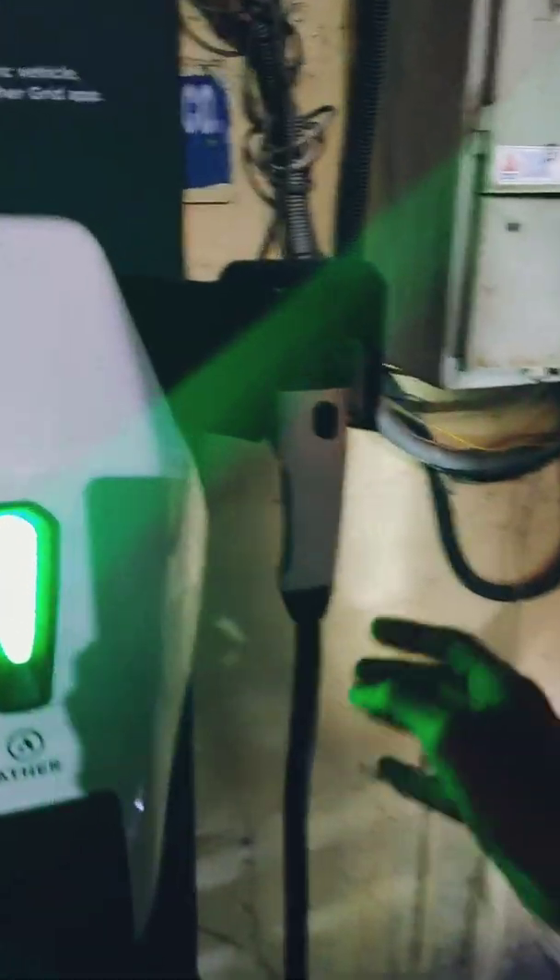You pull out the charging point and stick it into the bike like so. Make sure you line it up — don't force it. Make sure it goes in easy.